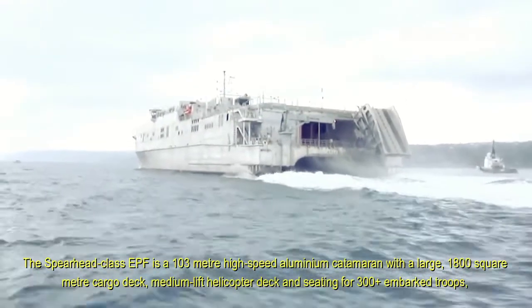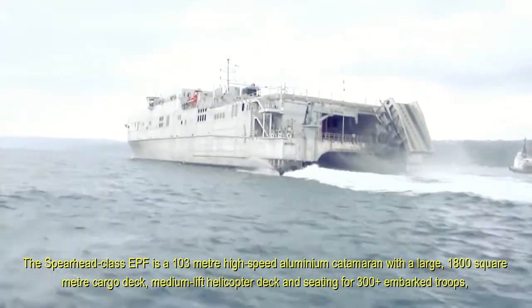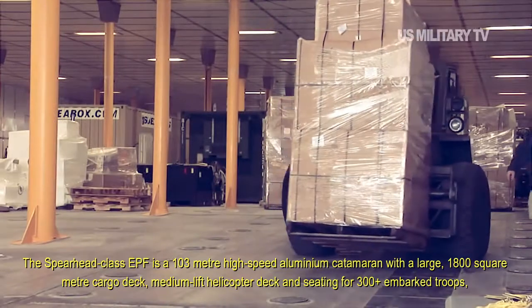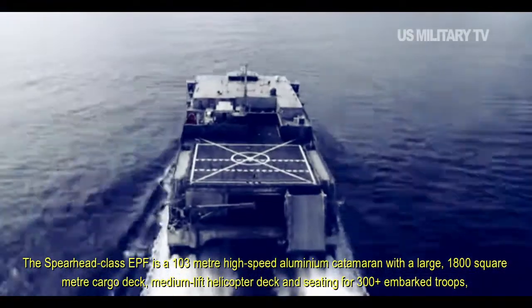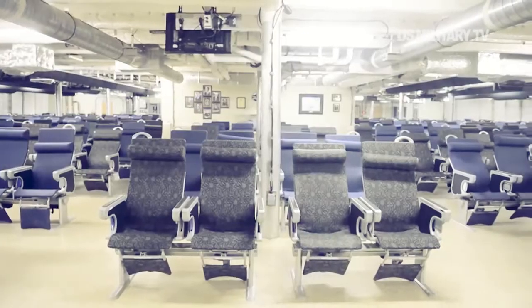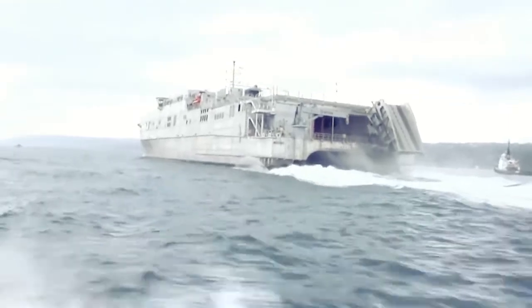The Spearhead-class EPF is a 103-metre high-speed aluminium catamaran with a large 1,800-square-meter cargo deck, medium-lift helicopter deck and seating for 300-plus embarked troops, providing a fast, high-payload transport capability to combatant commanders around the world.